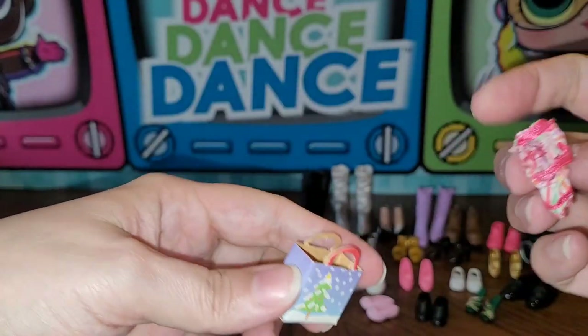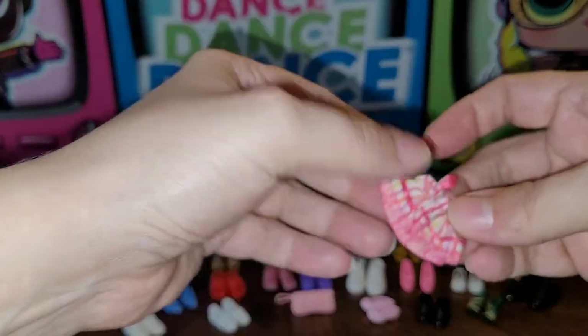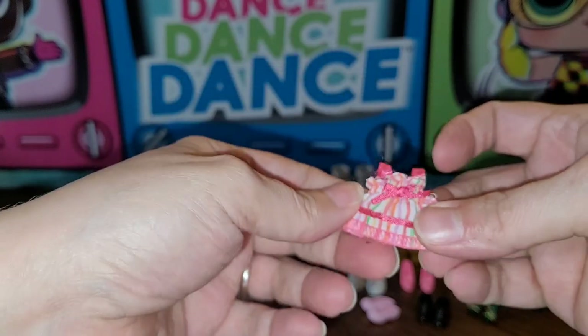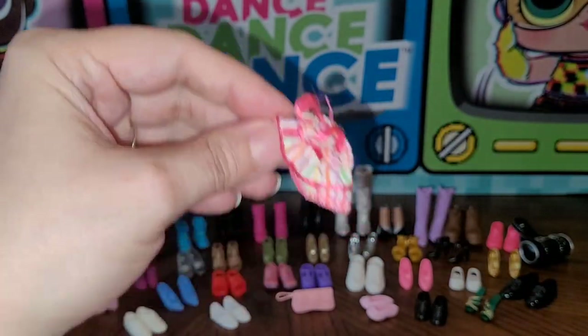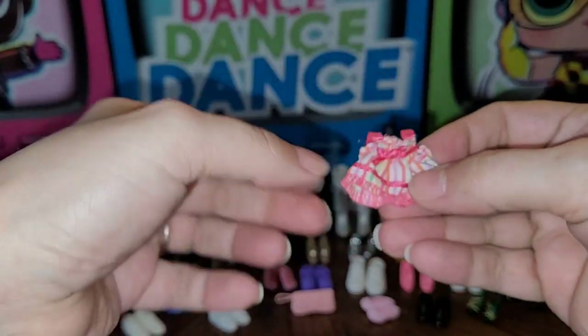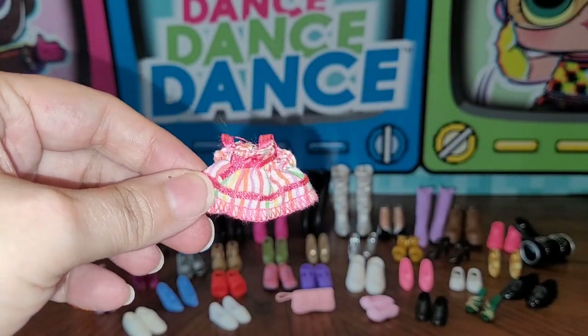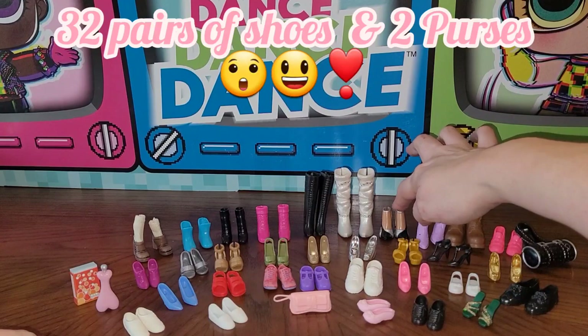There was another paper bag and this one actually has something inside — I wanted to open it with you guys! Oh, I think it's like a little Kelly or Shelley little dress — so cute and so small! It doesn't seem to have a tag but it has velcro, which is awesome. Now let's get into all the shoes!